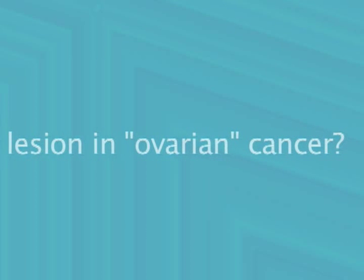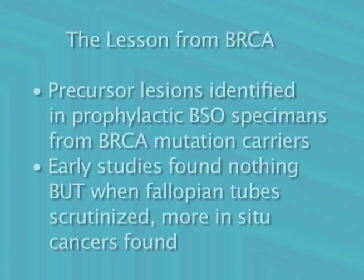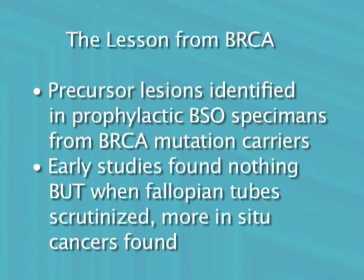Until a few years ago, no precancerous lesion was known. The breakthrough came through studies on ovaries and fallopian tubes removed from patients with mutations in one of the BRCA genes. Patients with these mutations have inherited susceptibility to develop ovarian cancer, and removal of fallopian tubes and ovaries dramatically reduces that risk. Pathology studies of the apparently normal fallopian tubes and ovaries removed from these patients at first showed nothing. The eureka moment came when the fallopian tubes were very carefully examined. To everyone's surprise, there were tiny precancerous areas commonly found in the fallopian tube. If you don't look, you won't find it.